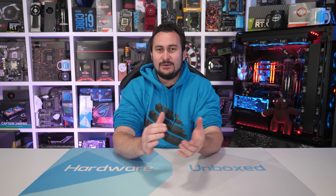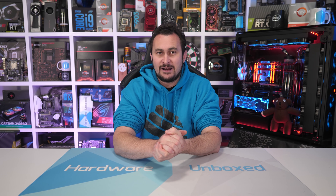Welcome back to Harbour Unboxed. It's time for the final instalment in the 2019 Top 5 Best GPU Series, and with the recent arrival of AMD's Radeon RX 5500 XT, we now have the final piece of 2019's GPU puzzle.